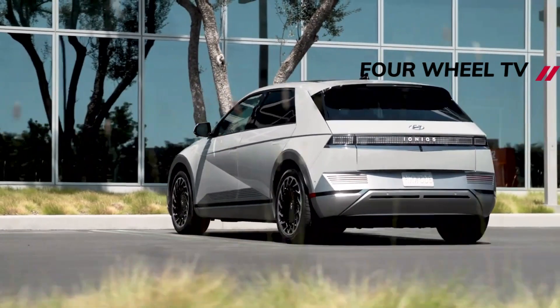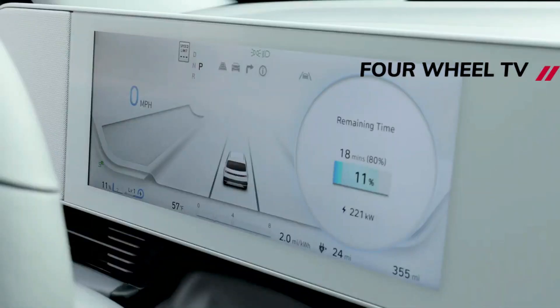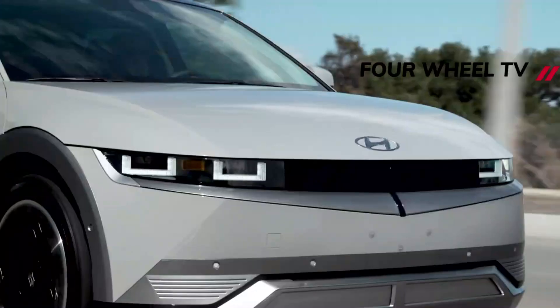Hyundai will continue to offer the Ioniq 5's 58 kWh battery at the lower end of the EV's lineup. The most basic version is powered by a 168 BHP electric motor on the rear axle, and is capable of covering up to 238 miles between charging stops.